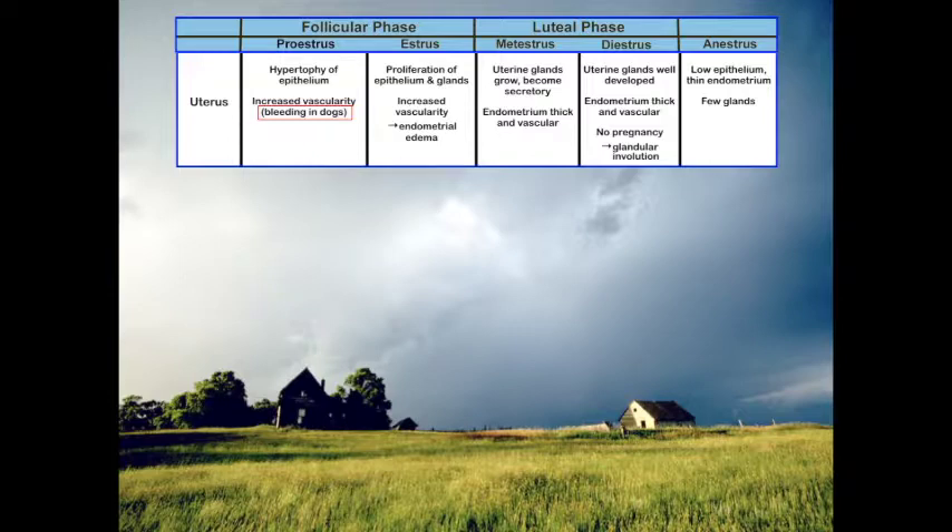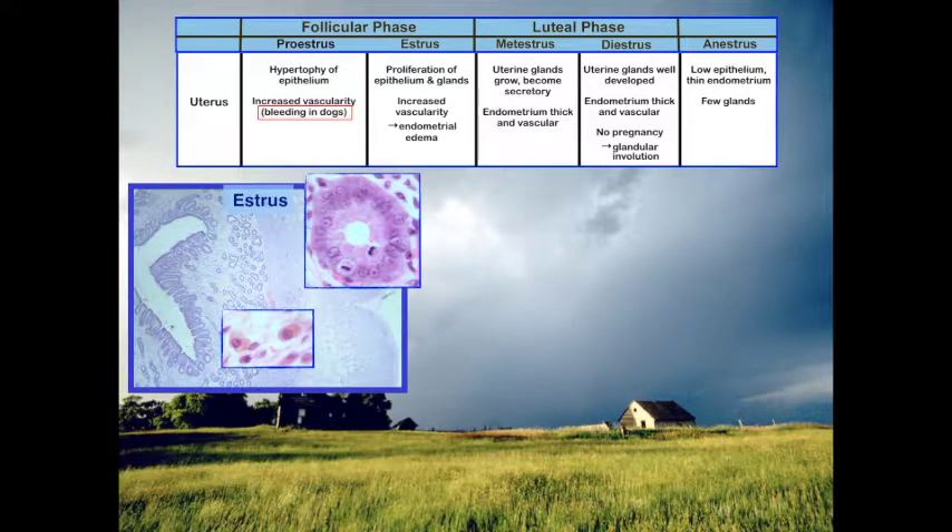Moving into estrus, we continue to see proliferation of glands and the epithelium, increased vascularity, and edema. We can see a lot more space in the vascular area as well as in the parametrium. Mitosis is occurring with proliferation of the endometrium and glands. We also see macrophages that have engulfed the erythrocytes.